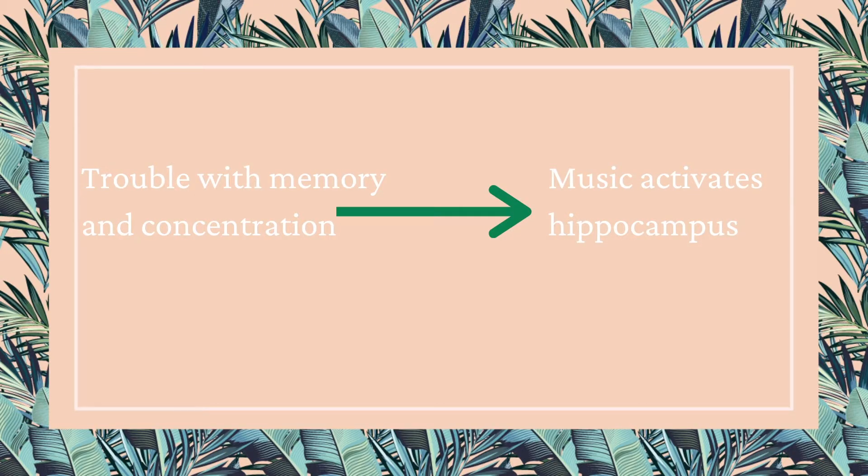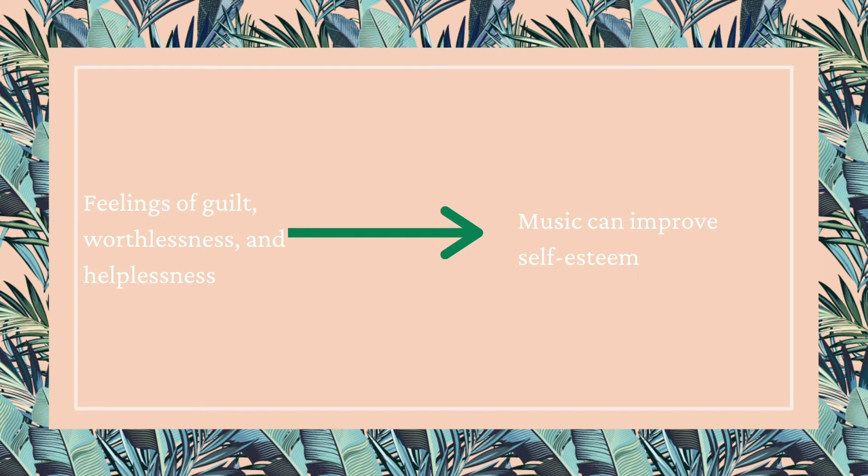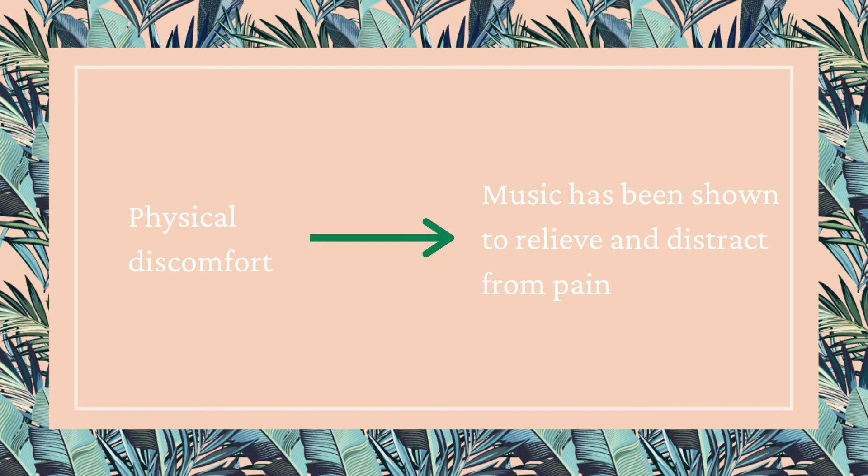Now let's look at each symptom and see how music can address each one. Improving memory and concentration: music has been shown to activate the hippocampus, which is the memory center. Fatigue: music can be very energizing and motivating. Feelings of guilt, worthlessness, and helplessness: music can help improve self-esteem — it's motivating, but also the act of creating something, accessing parts of us that can make something creative and cool, singing in a choir, being in a group and creating something together can really improve our sense of worth and self-esteem.